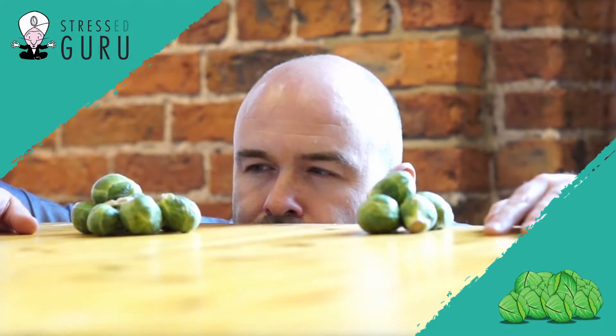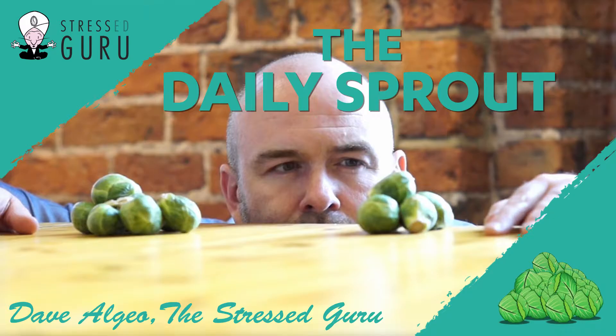PROCESSIFY! What? What do I mean by that? Simple really.